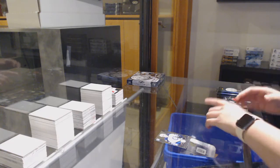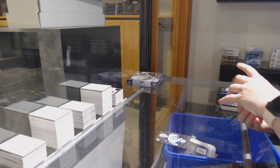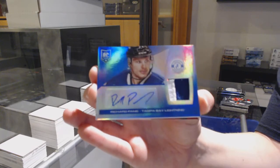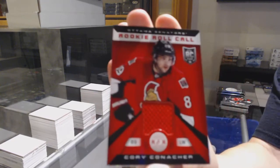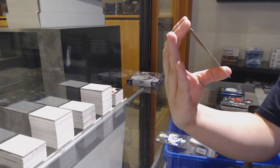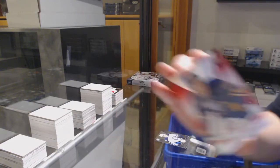We've got a mirror blue rookie patch auto, number 210 for the Tampa Bay Lightning, Richard Ponick. Rookie roll call jersey for the Ottawa Senators, Corey Conacher. And a mirror red rookie of Zemgis Gergensens, number 25, for Buffalo.